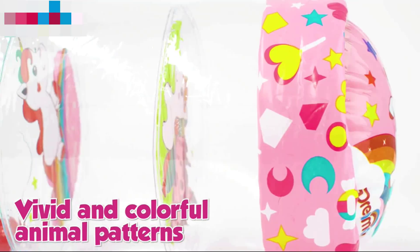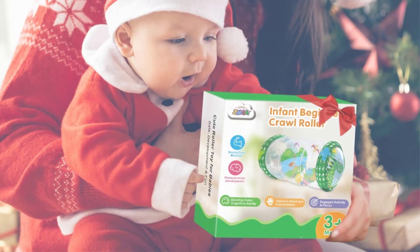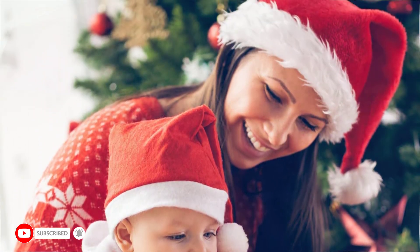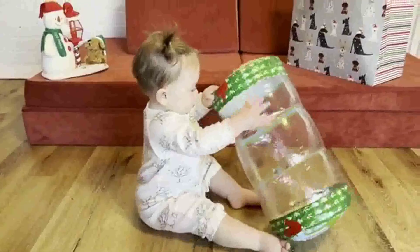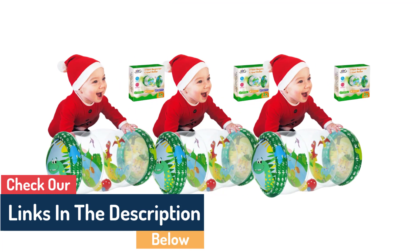In this video we will discuss baby and beginner crawling toys. Introducing babies to the world of play and exploration is an important part of their development, and choosing the best baby crawling toys can help support their growth. When babies start moving around, their minds and bodies are in need of appropriate toys that foster their curiosity and give them a chance to explore their environment safely.